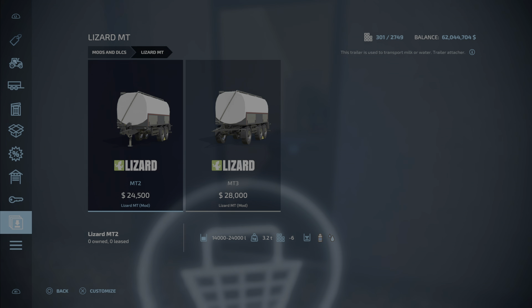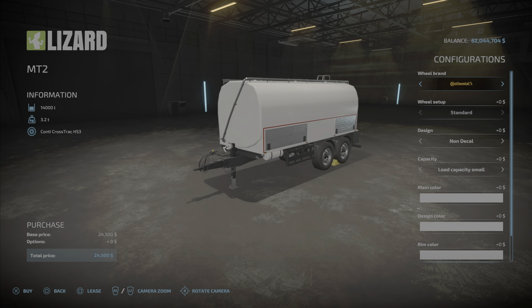Here we have the Lizard MT coming in at 13.83 megabytes to download and install. The MT2 is $24,500 and takes up six slots — it holds milk and water, 14,000 to 24,000 liters. Then we have the MT3 coming at $28,000, also six slots, holding 15,000 to 28,000 liters. So for not a lot more you're almost tempted to get the bigger one, except the bigger one has that swing-away tongue on it that I don't like.